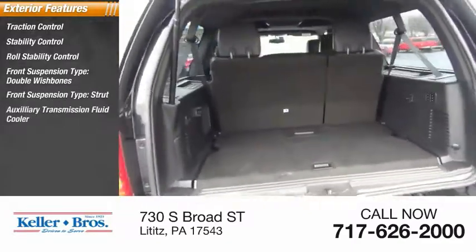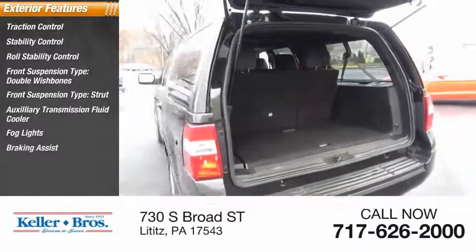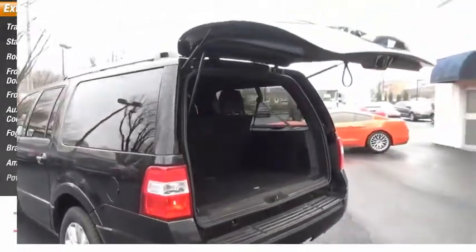Auxiliary transmission fluid cooler, fog lights, braking assist, ambient lighting, power brakes.